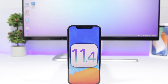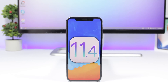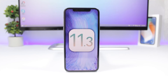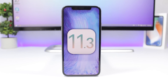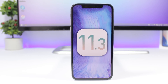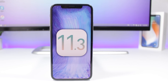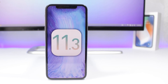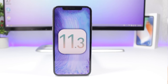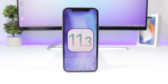Hey, what is going on everyone, this is iReviews. In this video we're talking about iOS 11.4. A few days ago Apple released iOS 11.3 to the public and it was a great update. I know a lot of people were mad because Apple didn't add iMessage on iCloud and also AirPlay 2 on the final release of iOS 11.3, but overall it was a great update — it runs very smooth and the battery life is really amazing.